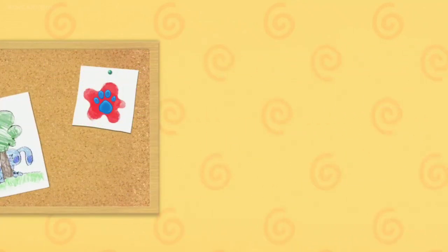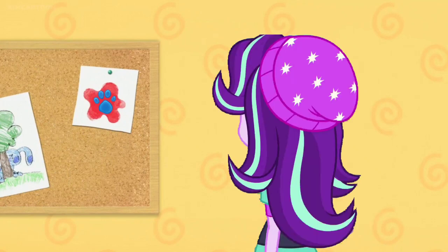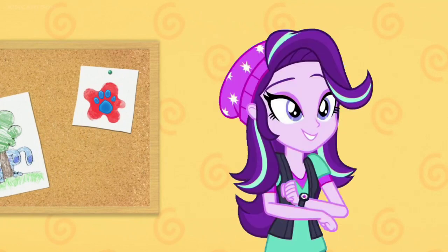A clue! You found a clue? Where is it? There! Oh, the color red is our first Blue's clue.